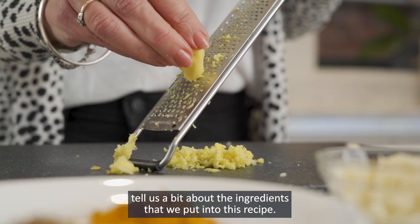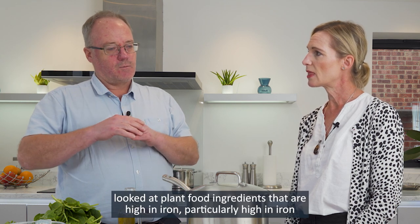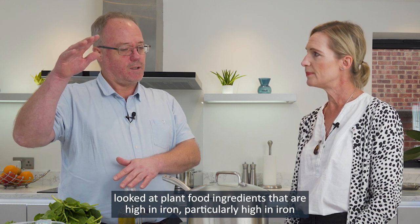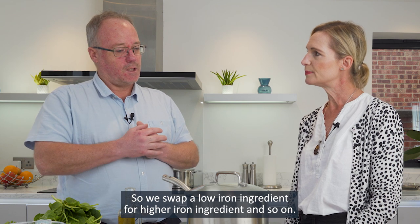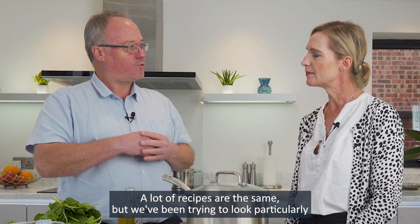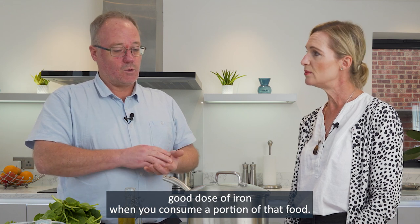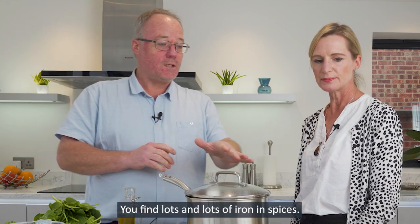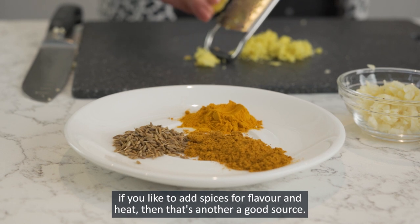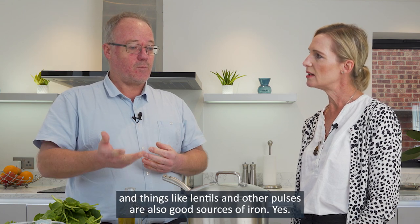So Paul, tell us a bit about the ingredients we put into this recipe — why are they so significant? What we've done in the project is look at vegan recipes, looked at plant food ingredients that are high in iron, and selected recipes that would therefore contain more iron. Some ingredients have been swapped — a low-iron ingredient for a higher-iron ingredient. In this recipe, we've got spinach and coriander, which are reasonably good sources of iron. You find lots of iron in spices, so if you like to add spices for flavour and heat, that's another good source. And things like lentils and other pulses are also good sources of iron.